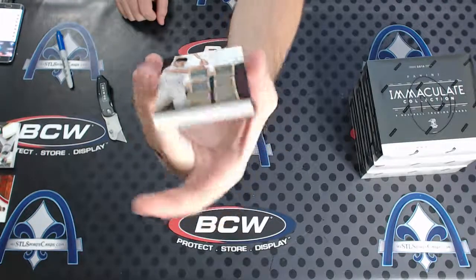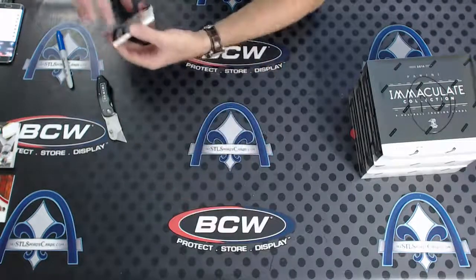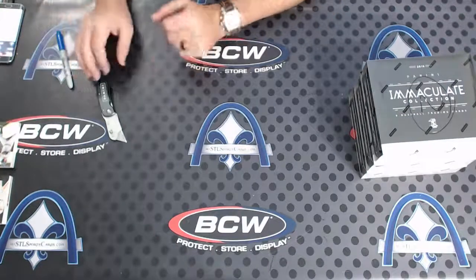Roger Maris six-pack - it's one of those super thick cards for the Yankees. What a box! Think about that box.